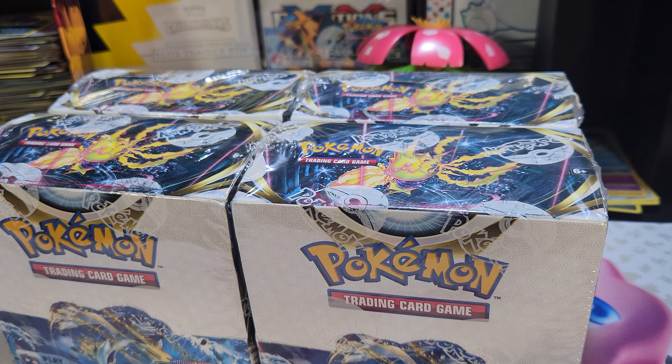It was a thousand dollar order and these four booster boxes were part of it. I expected there to be some sort of wrapping. Normally they don't, but I've never ordered anything near this much before, so I assumed with four booster boxes they would at least take care of them because they are so fragile. They did not — everything was just tossed in there.